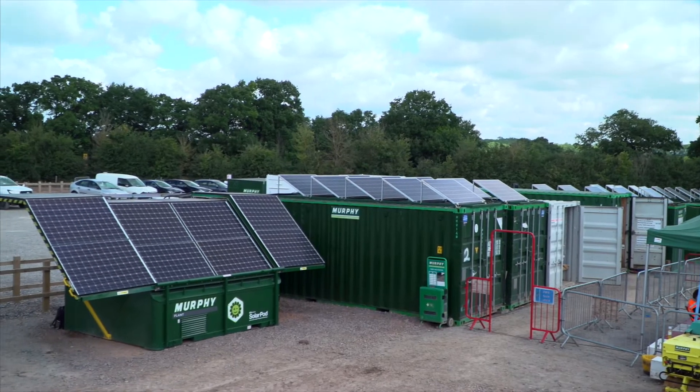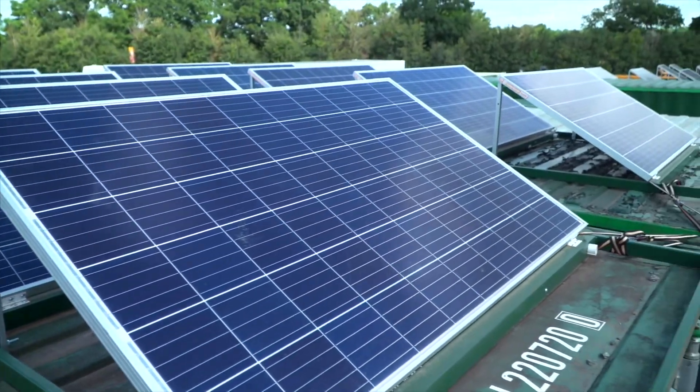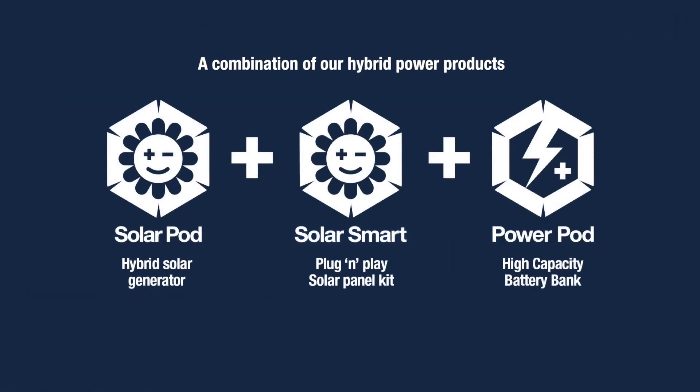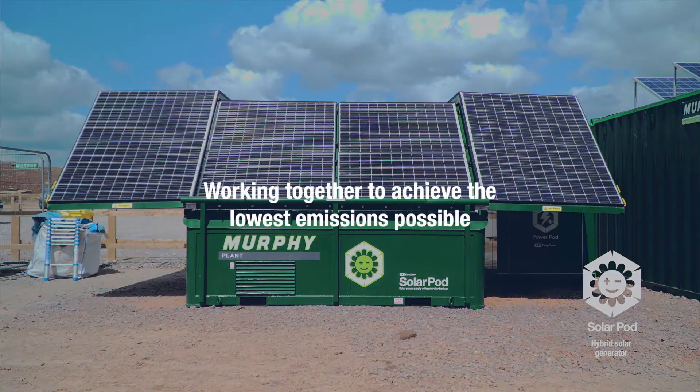The Solar Smart Site is a combination of our plug-in modular solar and hybrid power products. Each component is designed to work alone or together with any combination to save energy — a truly modular solar battery power source for sites large and small, scalable to meet all energy demands.